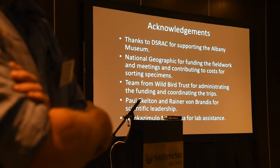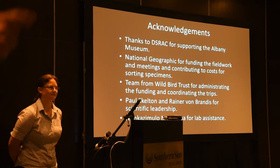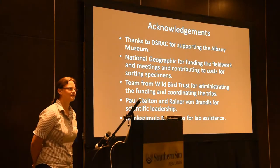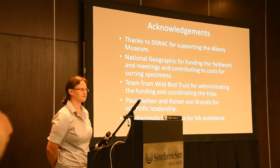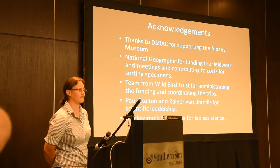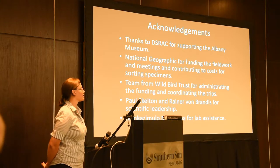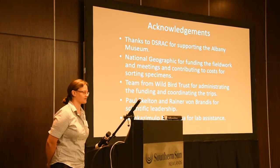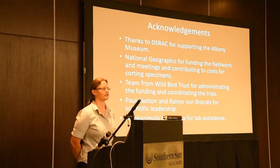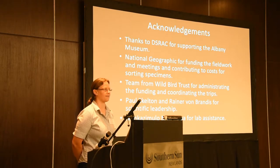We have time for a few questions around this interesting area. [Question]: I'd like to know if the fact that people live so far from the Kubango River has any elements related to black flies. [Answer]: I think, as far as I know, none of the Simulium species that we found are related to river blindness. But in the Kubango River, they do have river blindness, so there we encountered more of the locals.